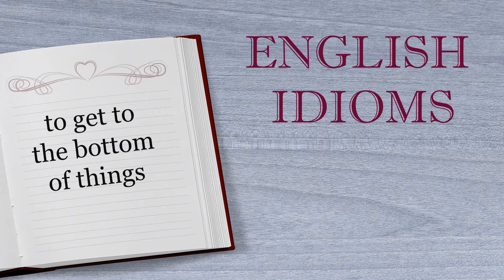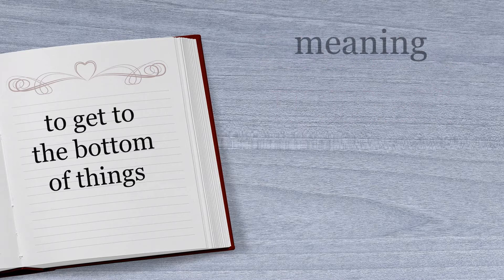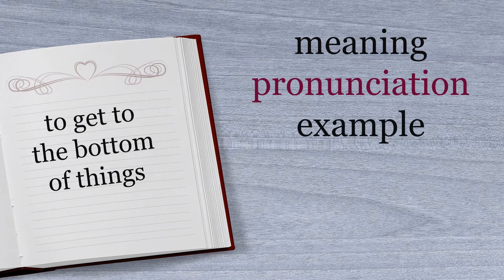Hello and welcome to this episode of the English Idioms series. Today we're going to look at the idiom 'to get to the bottom of things'. First we'll look at the meaning, then we'll focus on how to pronounce this idiom fluently, and finally we'll have an example sentence.